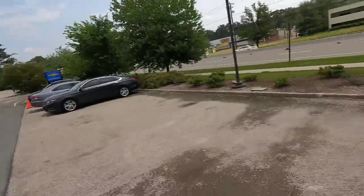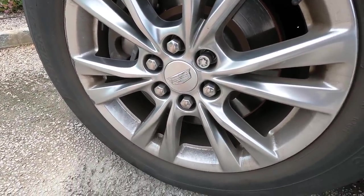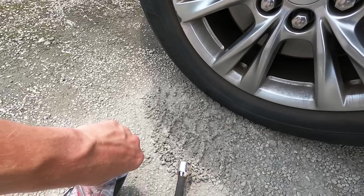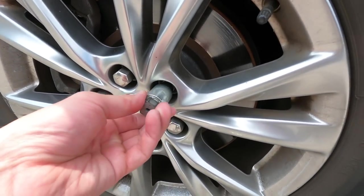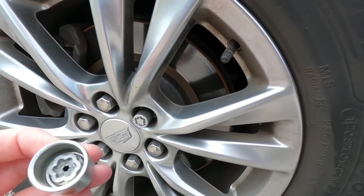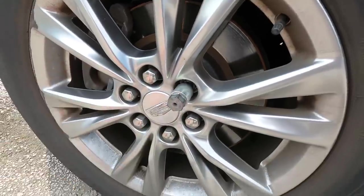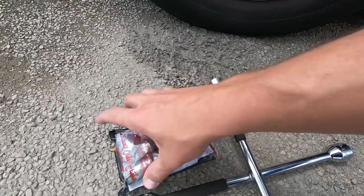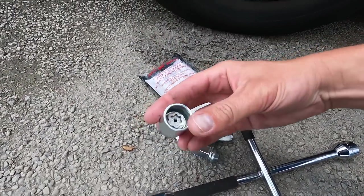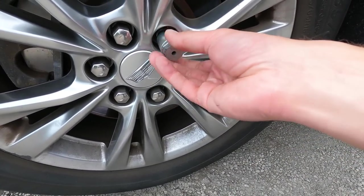We're currently doubled up — I have my Trax customer here and also my delivery customer. My delivery customer has a Cadillac he's dropping here to lease, and he bought lug locks and wants them on the new car. So real quick, let's see if they fit, and I'm going to swap them from his old car to the new car.